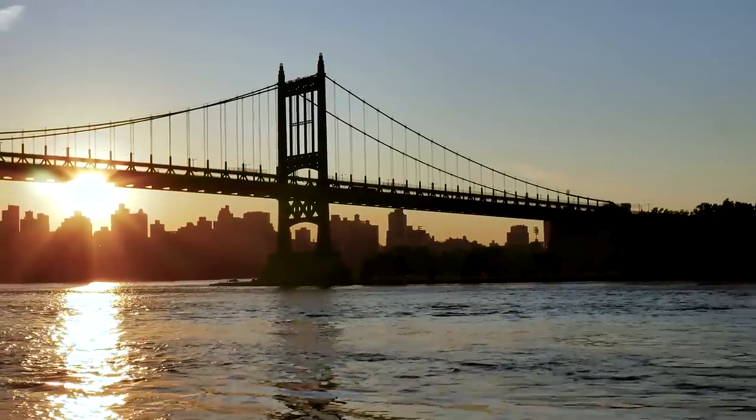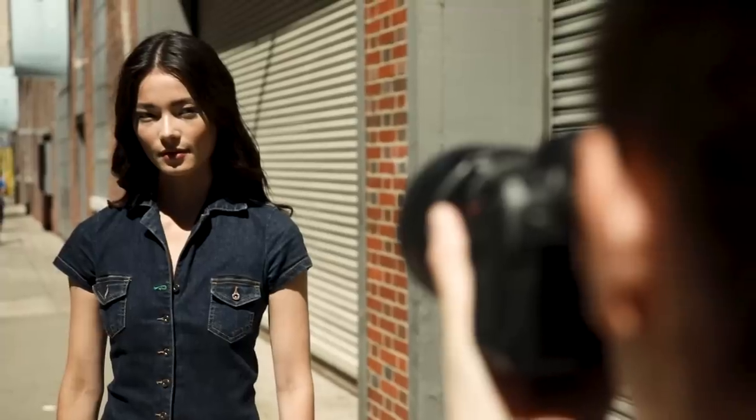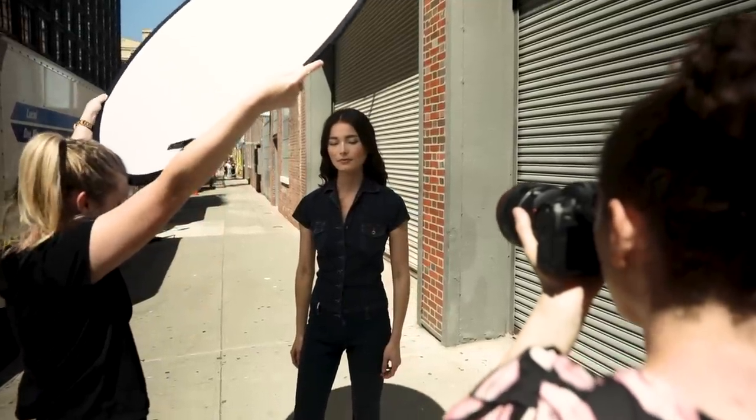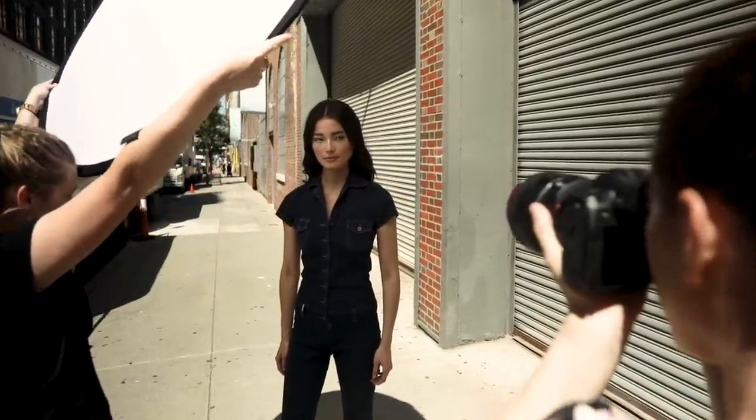The sun is huge — bigger than most of us can even imagine. But because it is so far away, it is relatively small in the sky. It's just a point source of light, and this makes the sun very, very hard. But now, pop open a diffuser close to your subject, and when the sun hits that diffuser, in effect it becomes the size of the diffuser. Compare that size to the subject, and it's quite large — look how much softer the light has become.